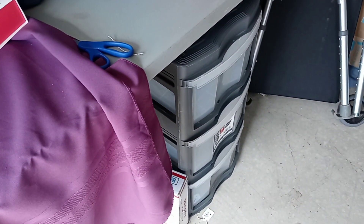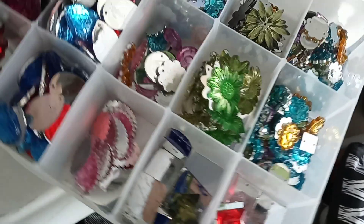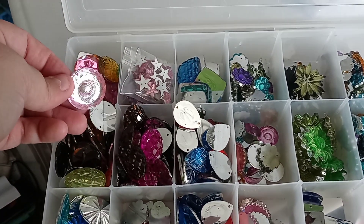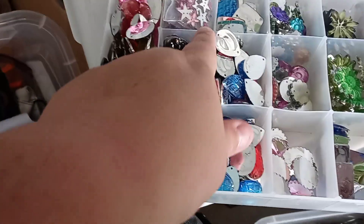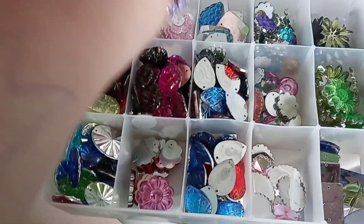Motion sickness alert. I also have these shiny things and stuff. Anything with a pastel pink I could probably use. They have holes in them, so look at the... any of that pastel stuff will work.